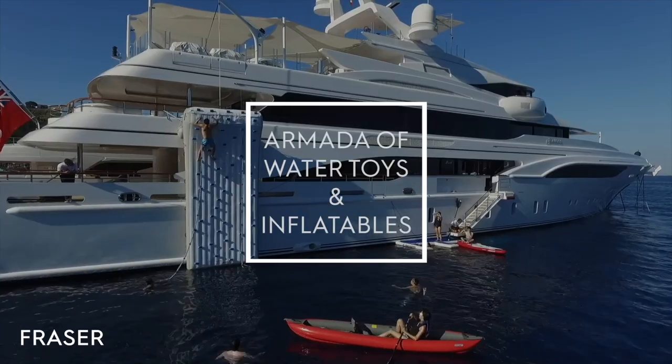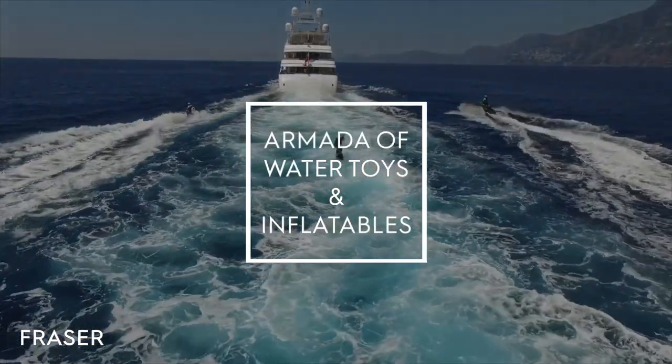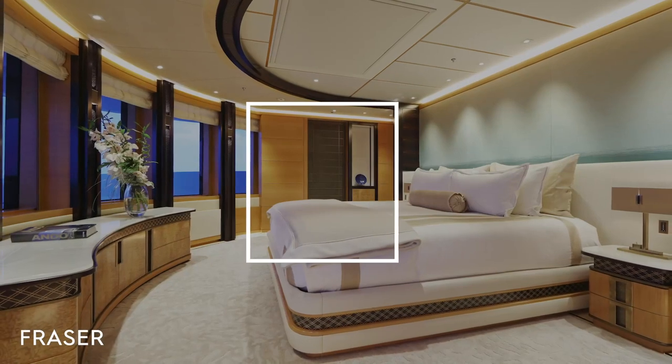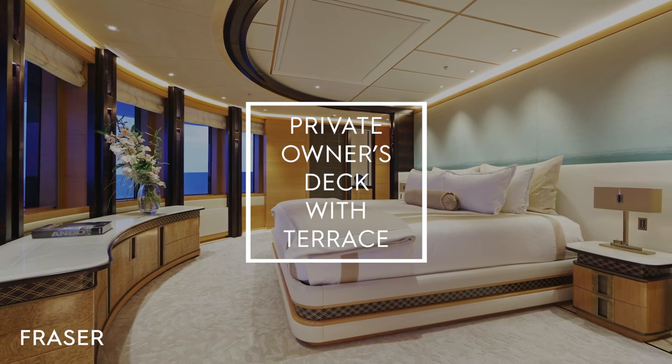There are a huge range of water toys and inflatables for all ages. The amazing owner suite has windows all around so you can enjoy beautiful views whether it's during sunrise or sunset. This is definitely the charter boat your guests would like to enjoy, because the crew is just so friendly and accommodating and will do everything possible to please your clients.